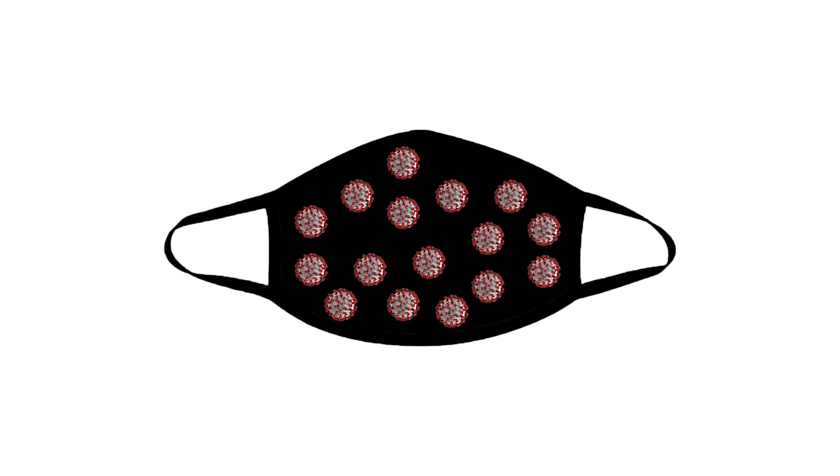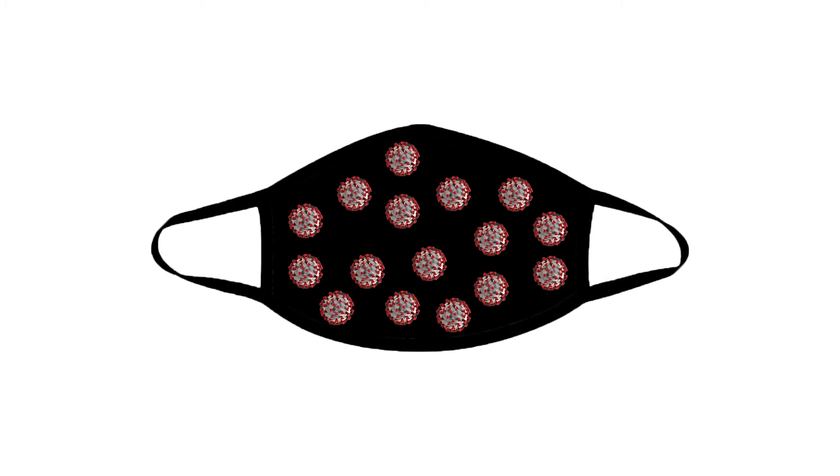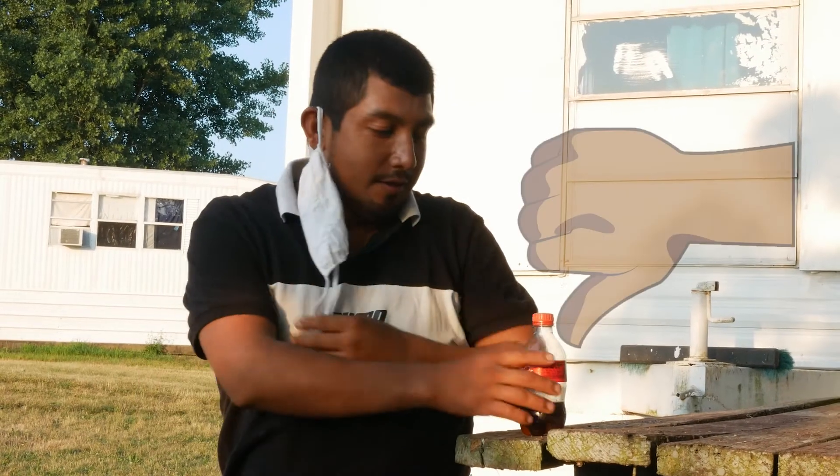The outside of your mask can have germs on it that can make you sick if they get in your eyes, nose, or mouth. So if you're thirsty, it's not a good idea to pull it up over your face to take a drink, or leave it hanging from one ear. Take it off carefully.